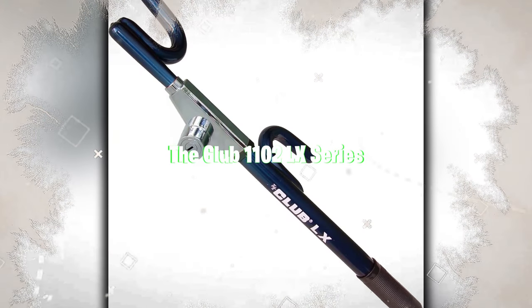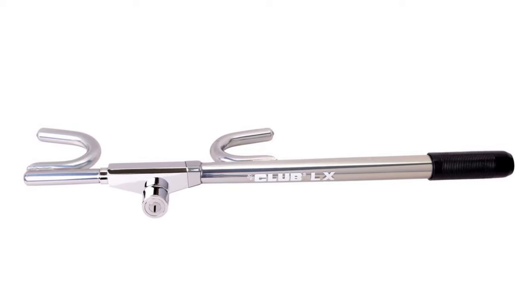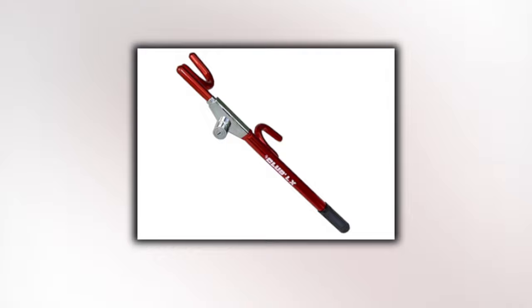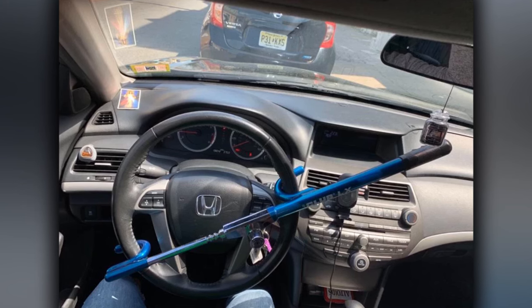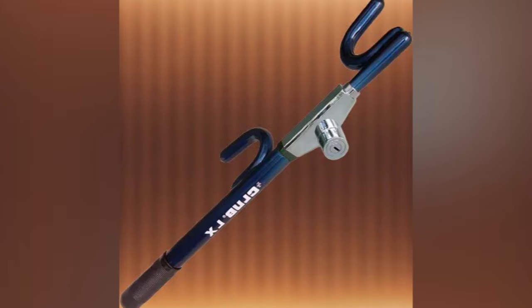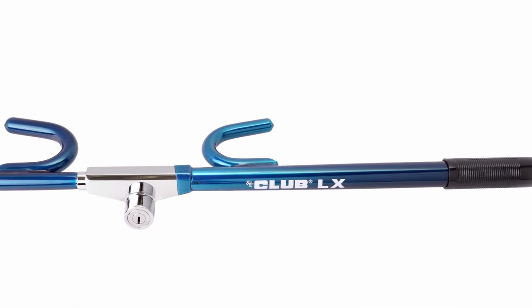The Club 1102 LX Series is a powerful deterrent against car theft, crafted from case-hardened steel for durability. Its patented self-locking mechanism ensures easy installation with a single pull, complemented by a laser-encrypted key resistant to picking, hammering, and freeze attacks. With a high-security design featuring three non-duplicable keys, this lock offers universal fit for most vehicles. The bright blue color and substantial size make it a clear visible deterrent, significantly complicating theft attempts and potentially deterring thieves from targeting your vehicle.